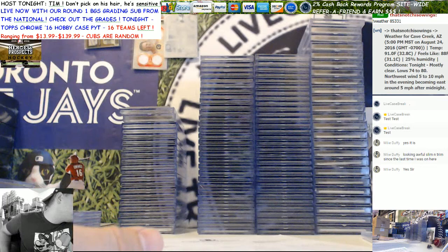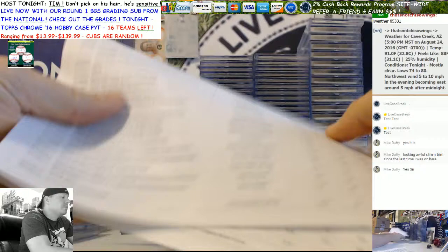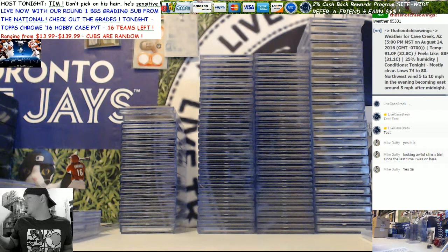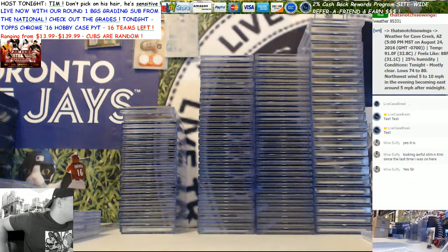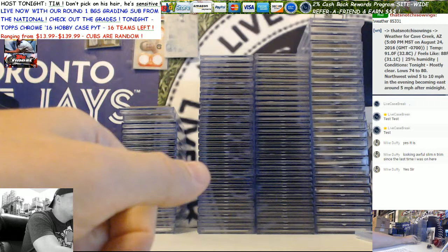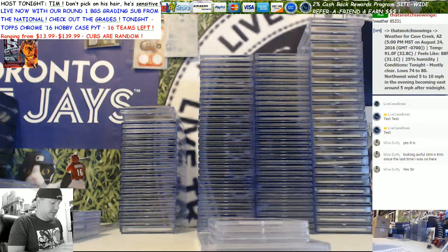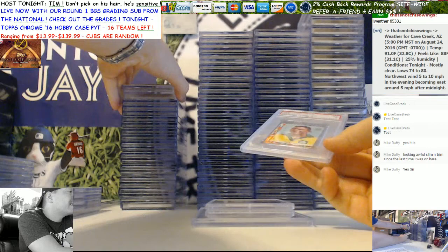We've got 120 some odd cards to go through here. For those of you that know how we do these, we'll just flash the card and show you. If you're interested, comment on the video - that's probably the easiest way to do it. This will be on YouTube, so if you're watching later and interested in any cards, comment on the YouTube video and I can try to put you in touch with the owner if they're selling. We did have four PSA cards come back too.